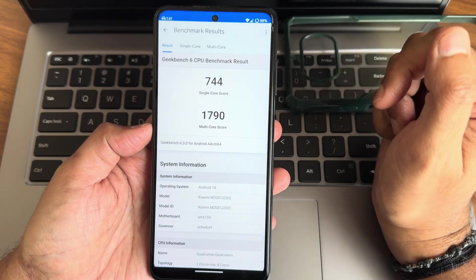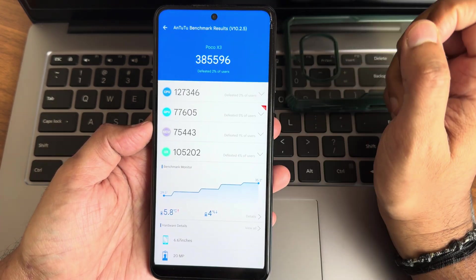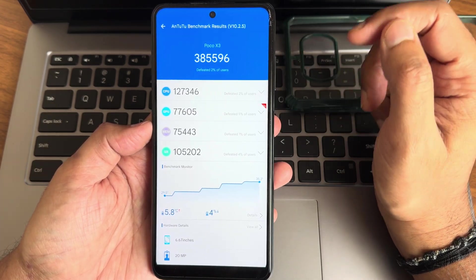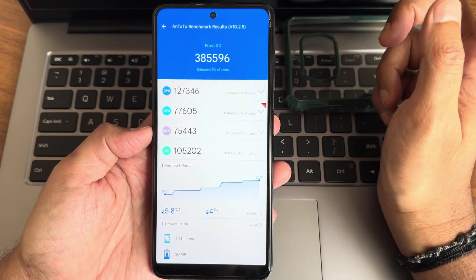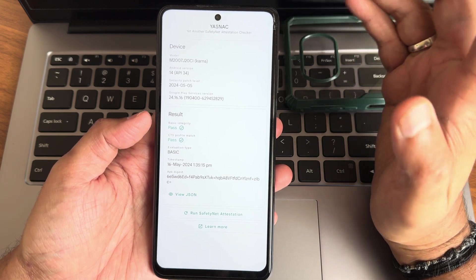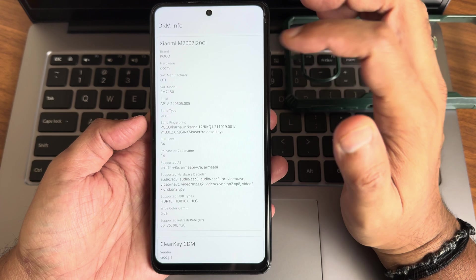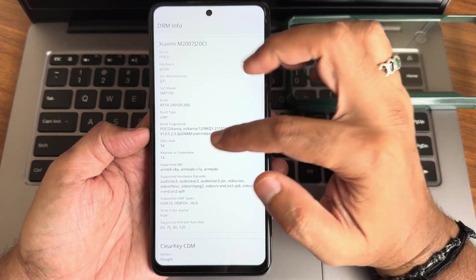The single-core score is 744, multi-core score is 1790, and the AnTuTu benchmark is 385,596. Temperature is 5.8°C and battery has dropped 4%. CTS profile match and basic integrity are both passing, but the Play Store is not certified — not sure why.